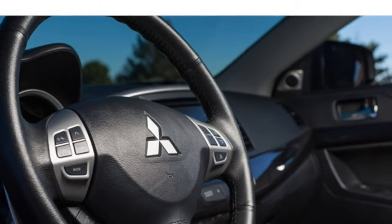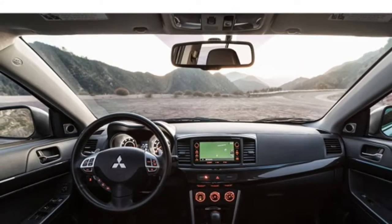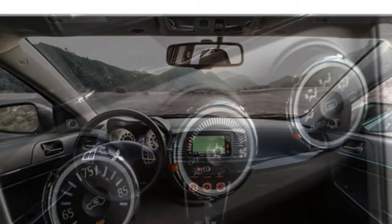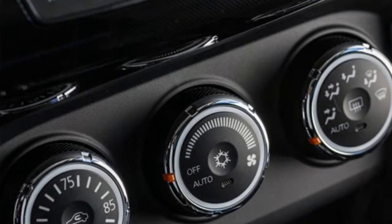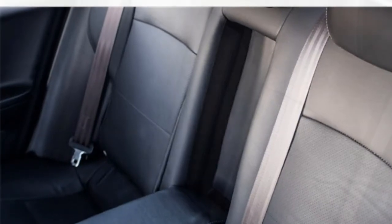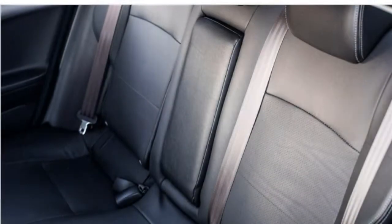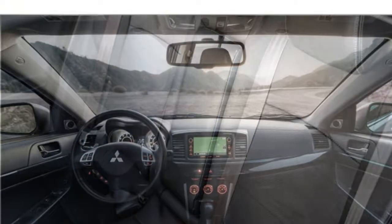The Subaru Legacy comes standard with a tilting and telescoping steering wheel, which makes it easier to reach the wheel comfortably. Backseat passengers will have plenty of space, with ample legroom in particular. The Lancer comes standard with automatic climate control, a four-speaker audio system, a 6.1-inch touchscreen, Bluetooth, a USB port, a voice command system, and a rear-view camera.